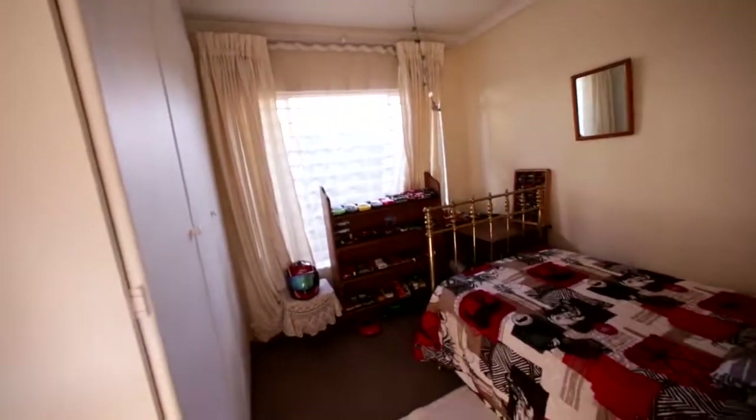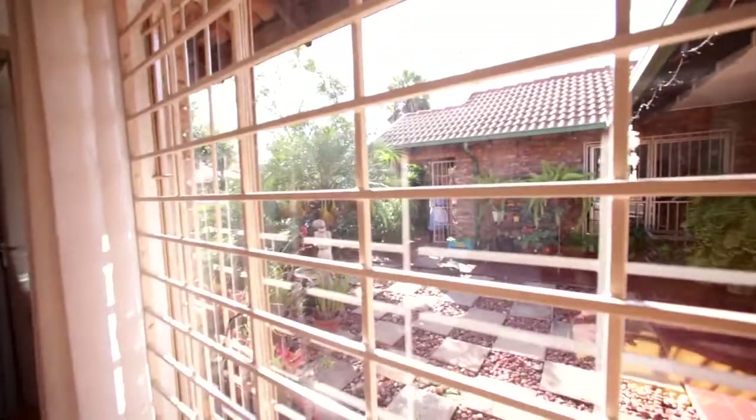Full burglar bars, carpeted floors. It's a second bedroom, also with built-in cupboards. You can see this kind of burglar bars through the whole house. And then there's a safety gate here by the main bedroom.